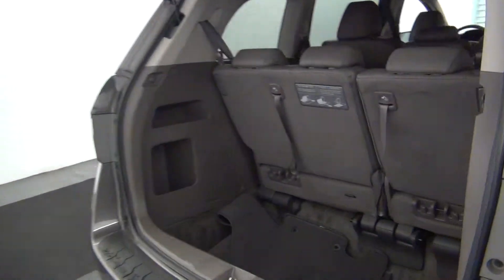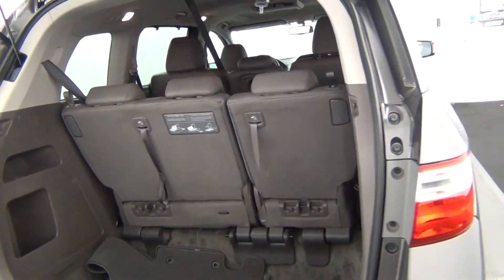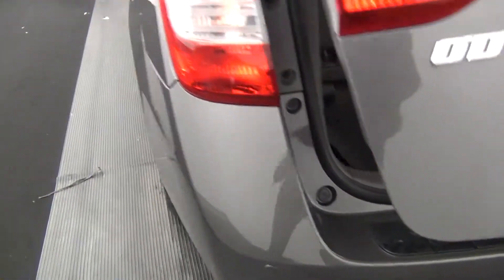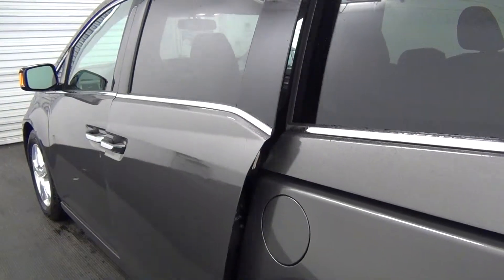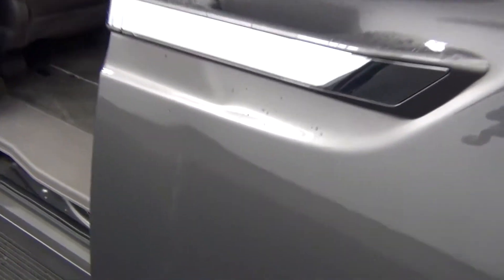Let's take a look inside to the back. It also comes with rear parking assistance. The driver side door and passenger door also opens with a power key. We have a scratch here.